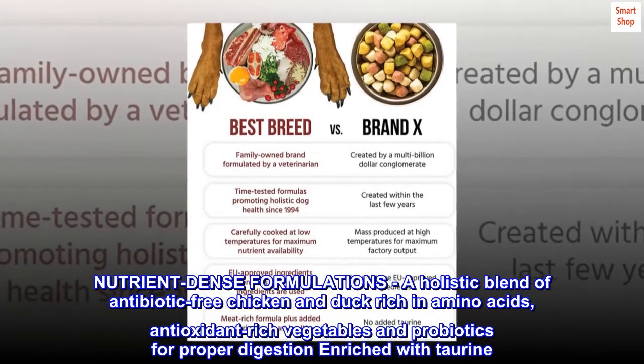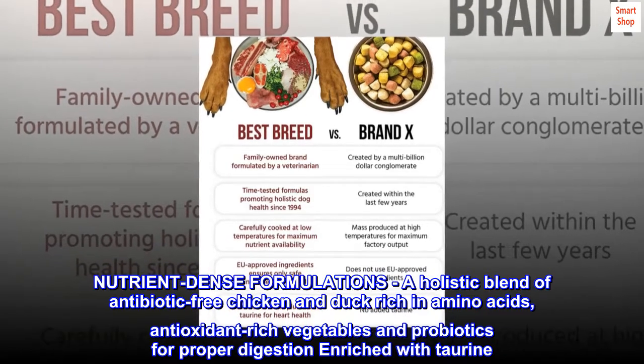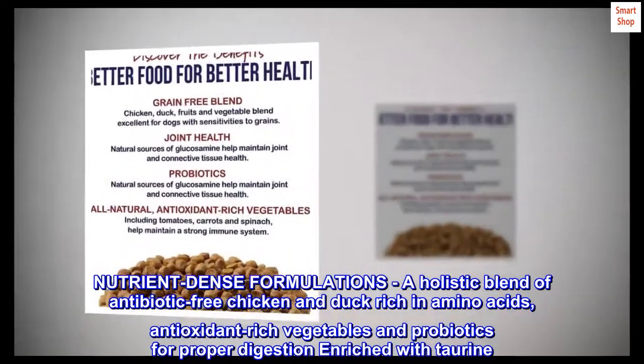Nutrient-dense formulations: a holistic blend of antibiotic-free chicken and duck, rich in amino acids, antioxidant-rich vegetables and probiotics for proper digestion, enriched with taurine.